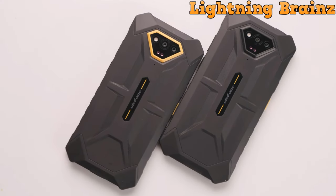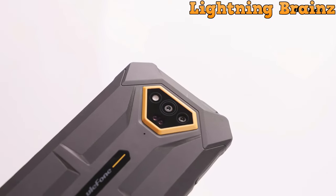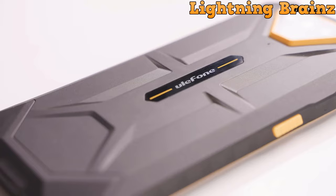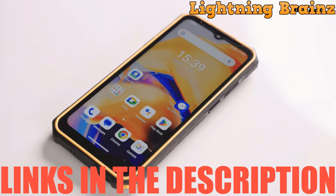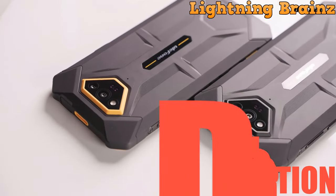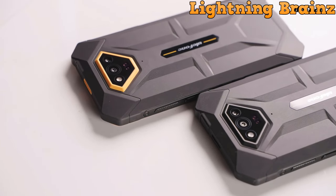Our criteria include durability, performance, battery life, additional features, and, of course, affordability. Links to all the featured smartphones are conveniently placed in the description below, so be sure to check them out. Without further ado, let's dive into the rugged world of Ulefone smartphones.